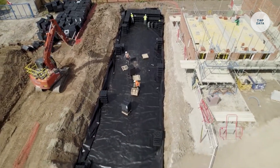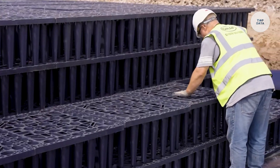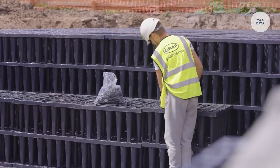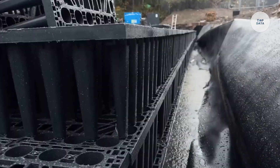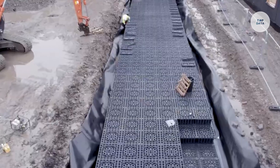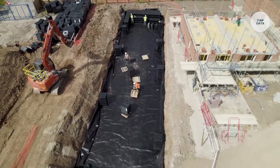Its heavy-duty load capacity of up to 60 tons allows it to be installed under areas with heavy traffic, even with minimal earth cover. The modular design makes it lightweight and easy to install without heavy machinery. Integrated inspection channels ensure long-term functionality. Ideal for residential, commercial, and infrastructure projects, the Ecoblock helps manage stormwater efficiently, reducing flooding risks while supporting sustainable water management.